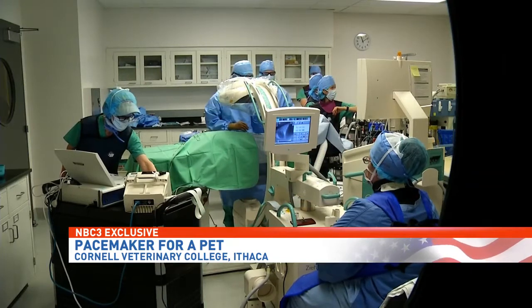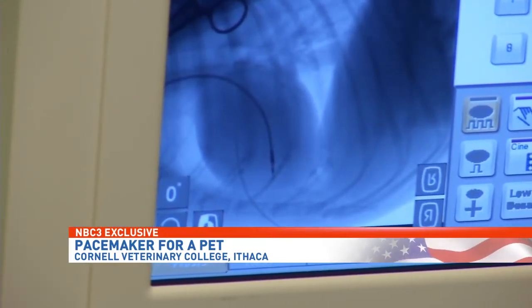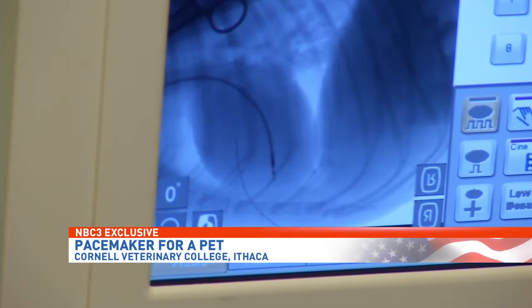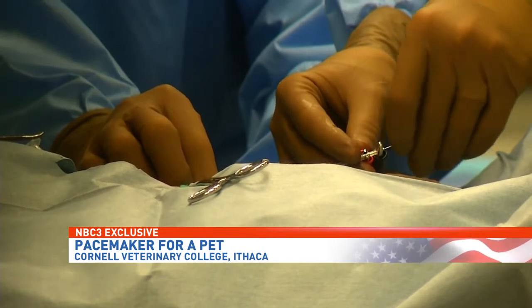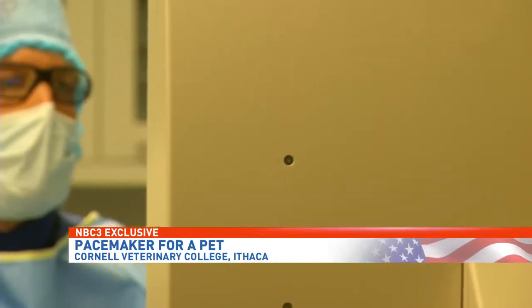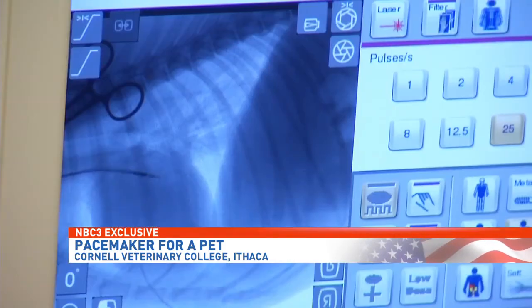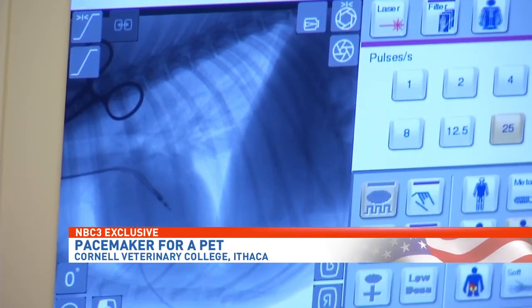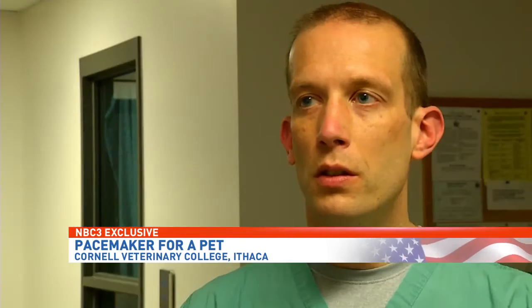Real-time fluoroscopy images are a streaming series of x-rays. It helps us guide this electrode that we have to place from the neck into the heart, down at the right spot. So without an image, we wouldn't be able to know where the tip of the electrode is located and if it's at the right spot. So it's very critical that we use that.